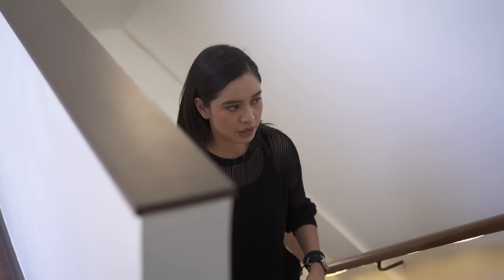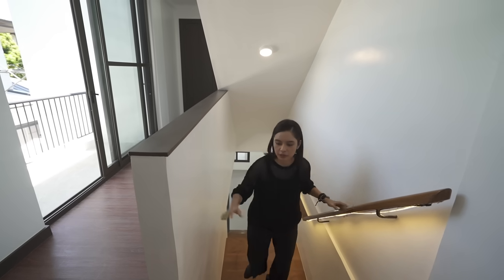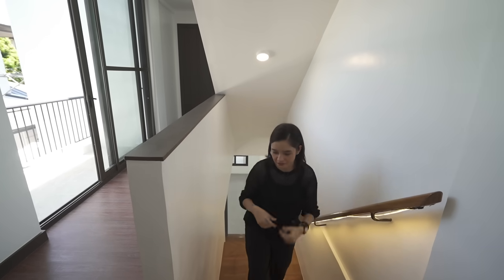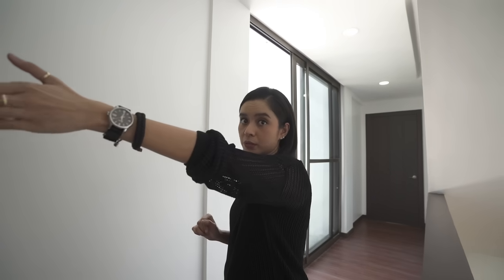Going up the stairs — solid concrete on either side with a handle — it feels very safe. Here on the second floor landing we have a hallway and two doors. Let's go through this one first.